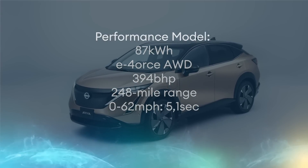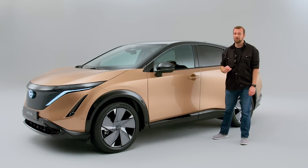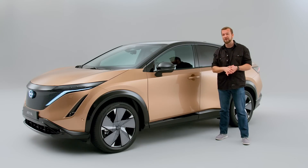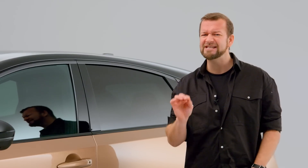Pointless, yes, but amusing. It should handle well too. The location of the battery pack, which is right down here, means the Aria has perfect 50-50 weight distribution and apparently a lower centre of gravity than a Nissan Leaf hatchback. Yeah, that surprised me as well.